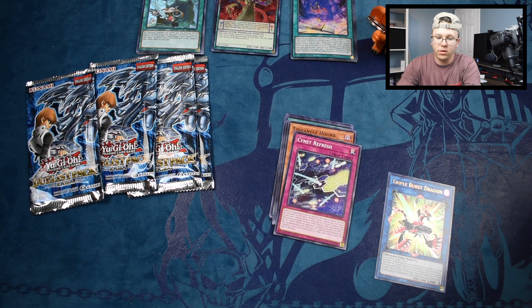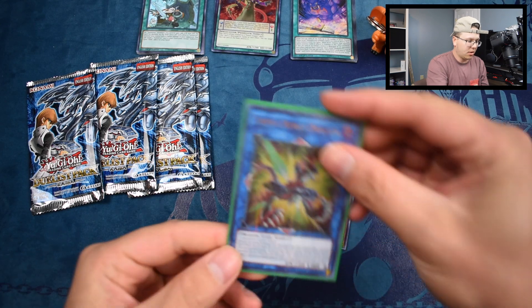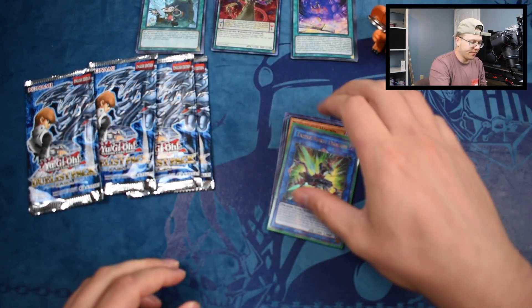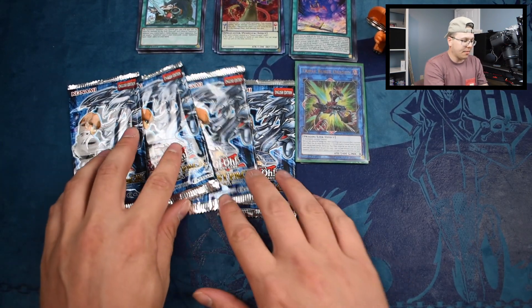Let's sleeve this bad boy up. We'll use our Imperium Duelist sleeves — shoutout to Imperium Duelist. If you guys want to buy anything from them, use our code. And boom — we turned our ultra into a prismatic with the holographic sleeves. Alright guys, now we are on to the Kaiba packs.